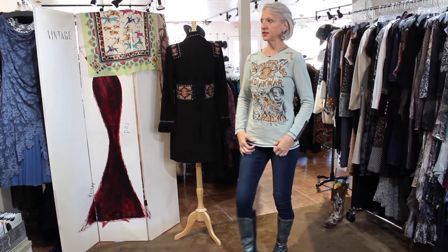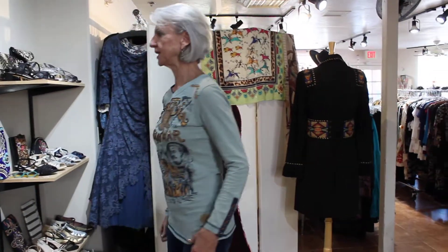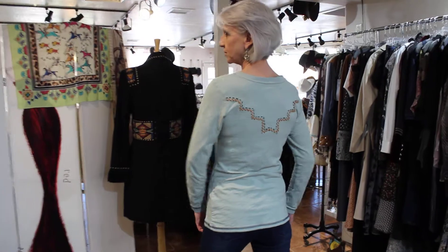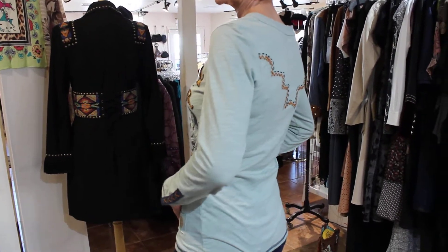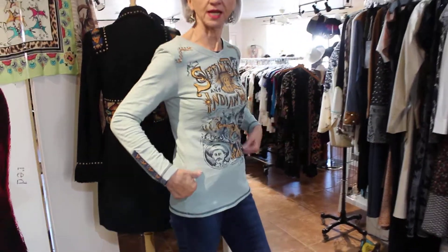So this is one of the t-shirts. Can't read it backwards — Sitting Bull? Really cool. They always do something on the back too, which is really nice. This is an extra small that I have on, and I think it's $179.